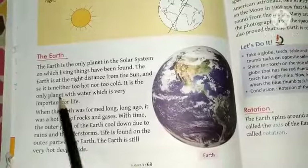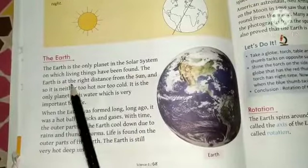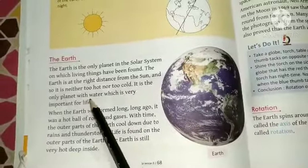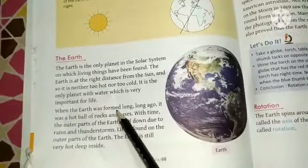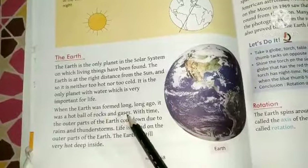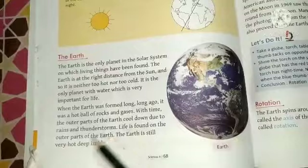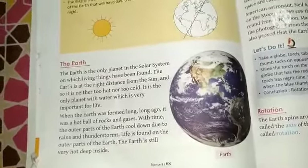The Earth is the only planet in the solar system on which living things have been found. The Earth is at the right distance from the sun, so it is neither too hot nor too cold. It is the only planet with water, which is very important for life. When the Earth was formed long ago, it was a hot ball of rocks and gases. With time, the outer parts cooled down due to rain and thunderstorms. Life is found on the outer parts of the Earth, though the Earth is still very hot deep inside.